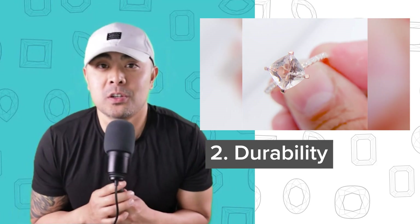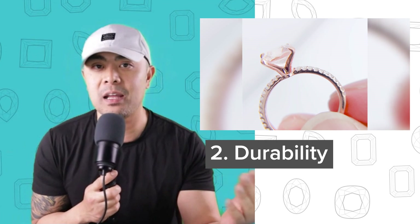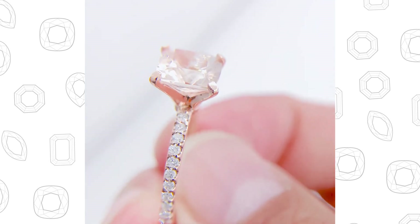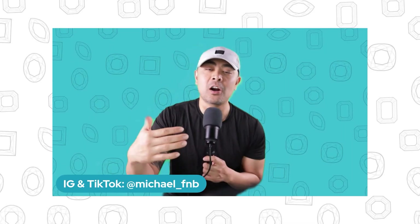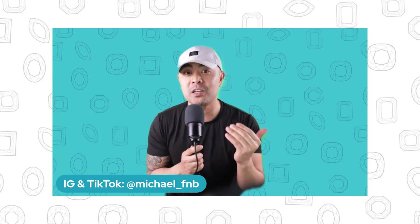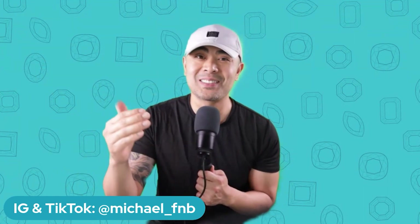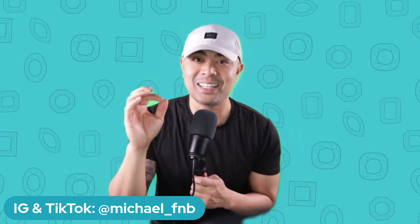Number two, morganite is very durable. The most durable gemstone in the world is a diamond. Second to that is moissanite. They measure gemstones on a Mohs scale — 10 being the hardest, one being the softest. A 10 is a diamond; nine and a half is moissanite; a nine are sapphires. Right below that is a morganite, so it's still very durable. Is it as durable as a diamond, moissanite, and sapphire? No. But if you're looking for something beautiful, affordable, and still very durable, then this is it. On the Mohs scale, it's anywhere between a seven and a half to an eight, giving it excellent durability.